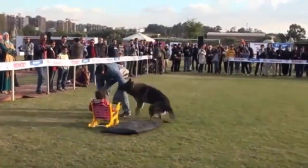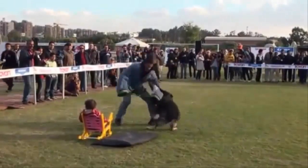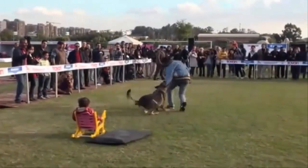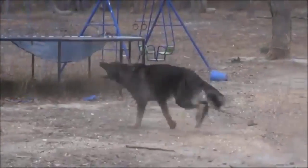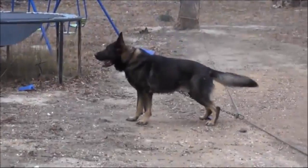This breed needs its people and should not be left isolated for long periods of time. They only bark when they feel it is necessary. Often used as police dogs, the German Shepherd has a very strong protective instinct and is extremely loyal to its handler. This breed should be socialized starting at puppyhood.